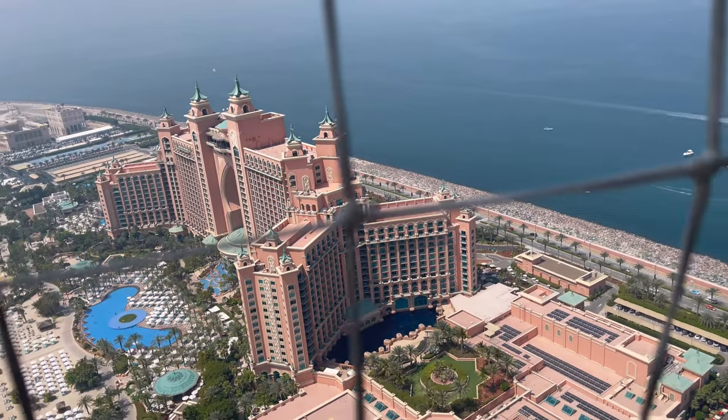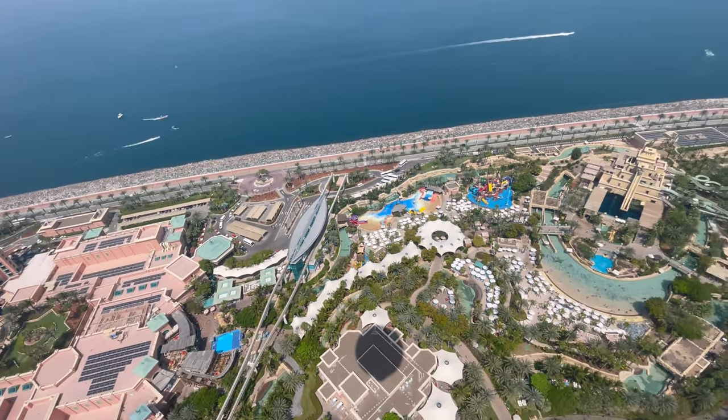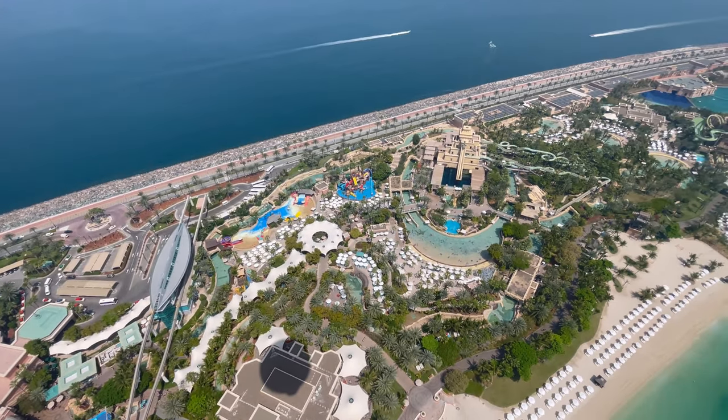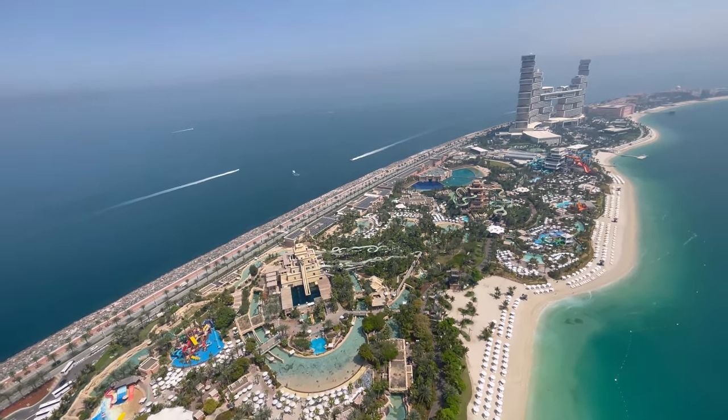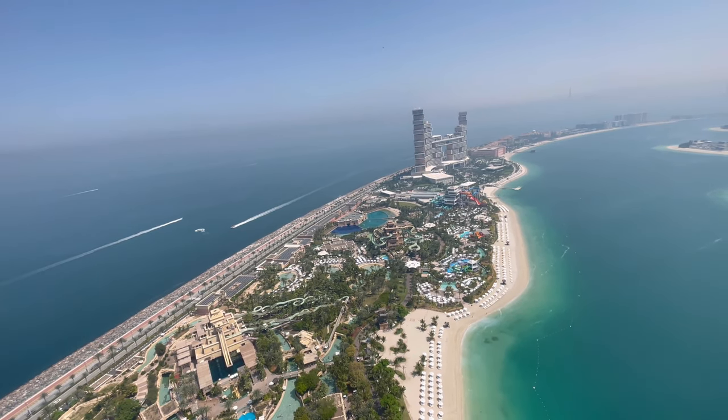This is the world's largest water park, Aquaventure, and there you can see Dubai's most iconic hotel, Atlantis the Royal. It's a unique balloon ride activity here in Dubai at Atlantis.